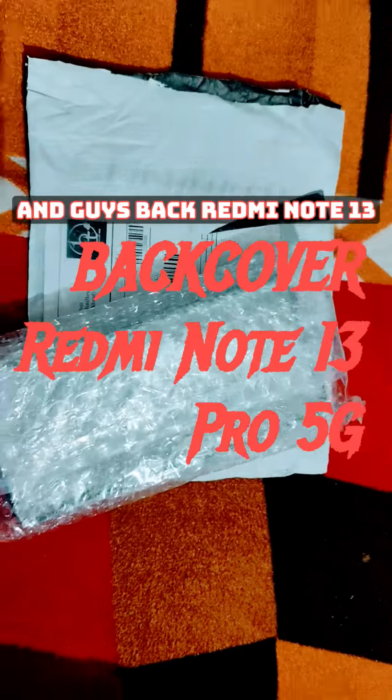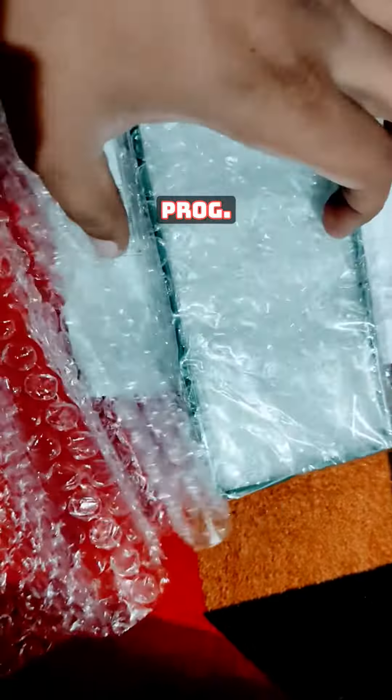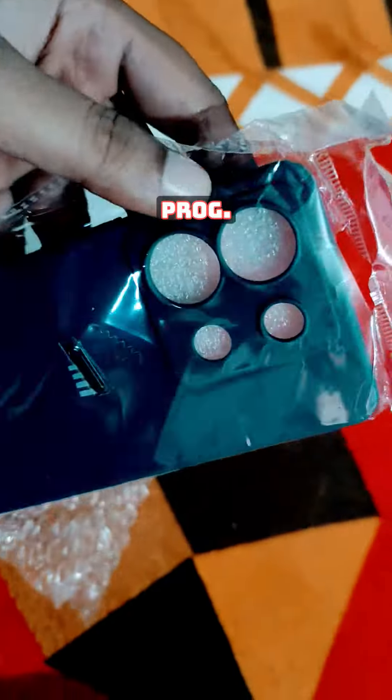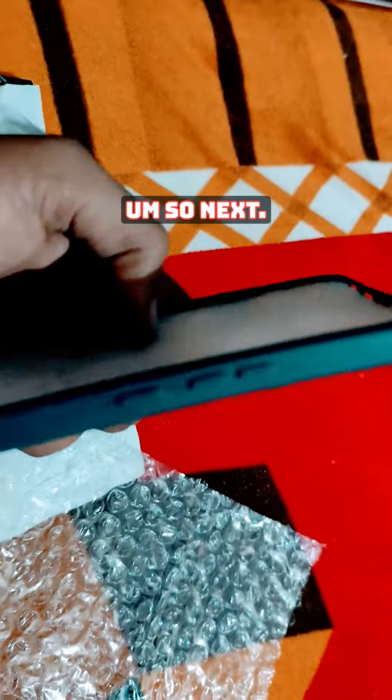I have bought the Redmi Note 13 Pro 5G. I had a light green but the factory color is dark green — this is the light version. You can see more in the next video.